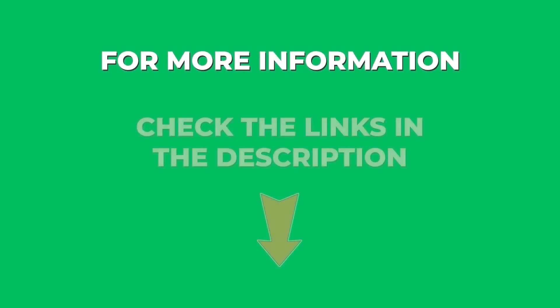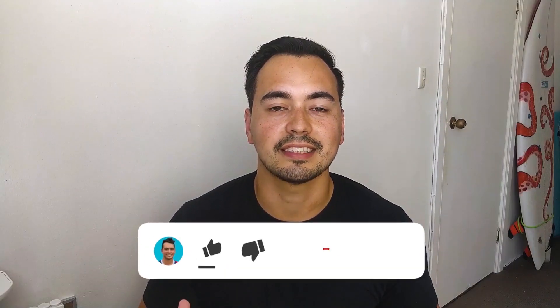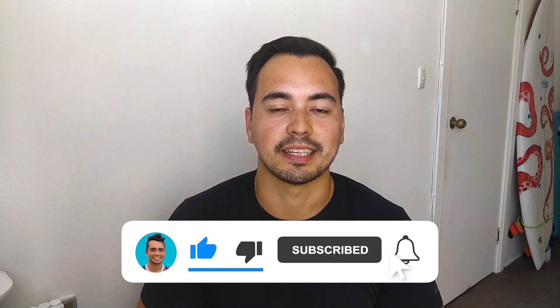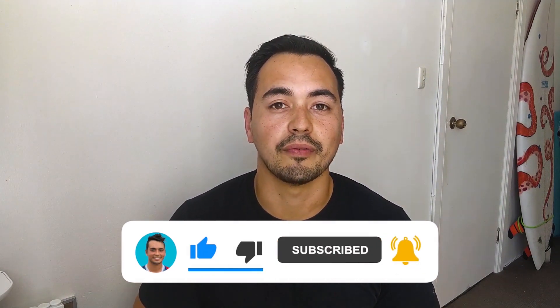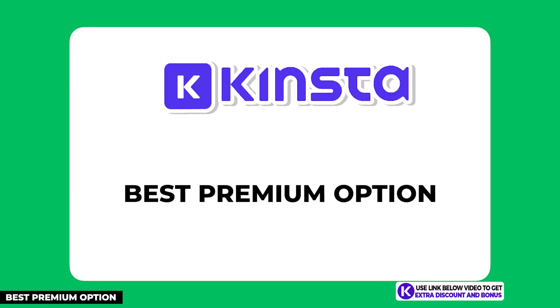I have also made detailed individual reviews on all the hosting companies on my list, so if you want more information on a particular host you can check out the links in the description below. If you like the level of detail I'm providing in this roundup review, make sure to let me know by liking the video and subscribing to my channel so you don't miss out on more videos I'll be releasing every week.